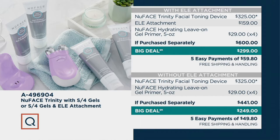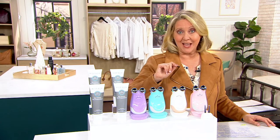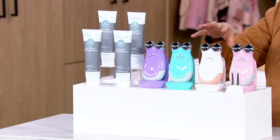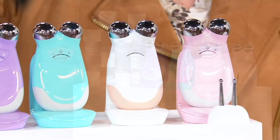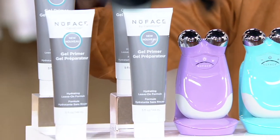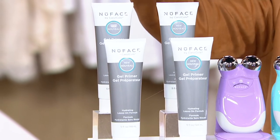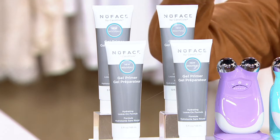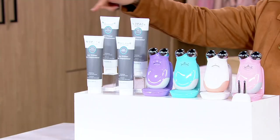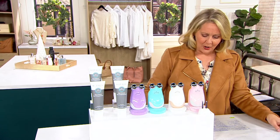Your color options are lilac, Caribbean Sea, white with blush, and blush pink. One more important thing: in order to make this work with the microcurrent technology, you have to use the gel. We are giving you not just one, not two, not three, but four big tubes of gel — a one-year supply — and that alone would be $116, and we're including that as well.